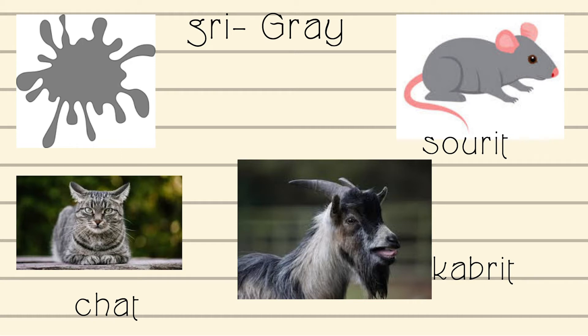Chat — that is how you say cat in Creole. Say it with me: Chat. Kabrit — that is how you say goat in Creole. Say it with me: Kabrit.